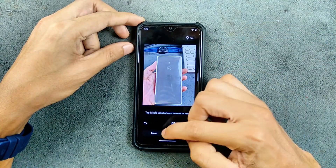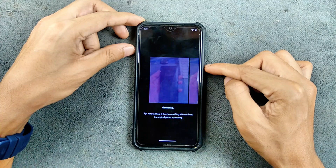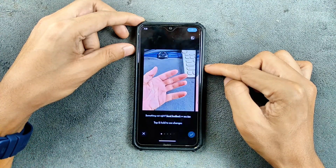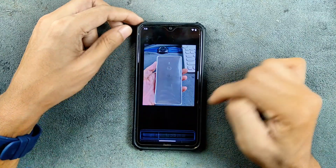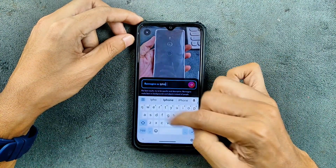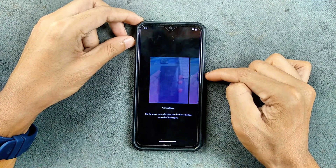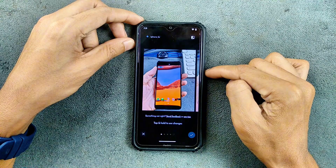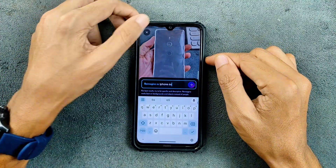Let's try the Magic Editor — we can select a subject and it is selected automatically. We can try reimagine or erase. The erase result looks pretty good, it works really well. We then try reimagine — I wrote 'iPhone 6s' as a prompt. It did come up with a few pictures, though none of them exactly matched my command, but it works and it's pretty decent overall.